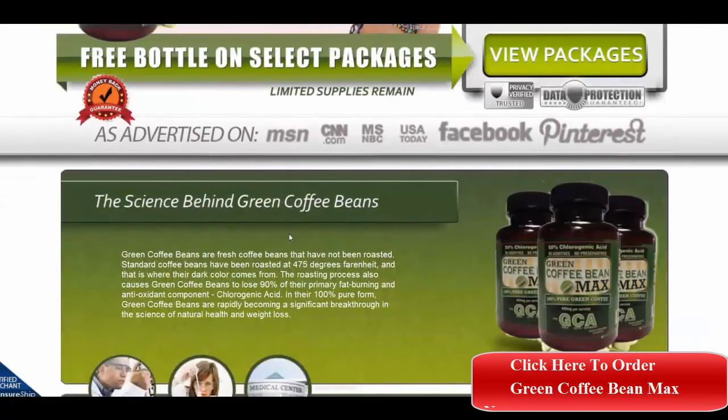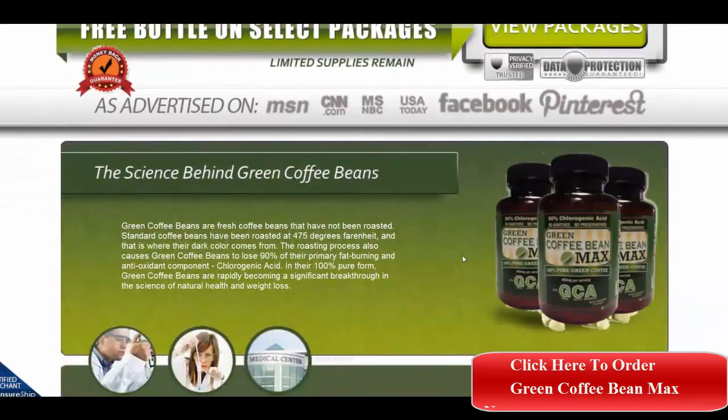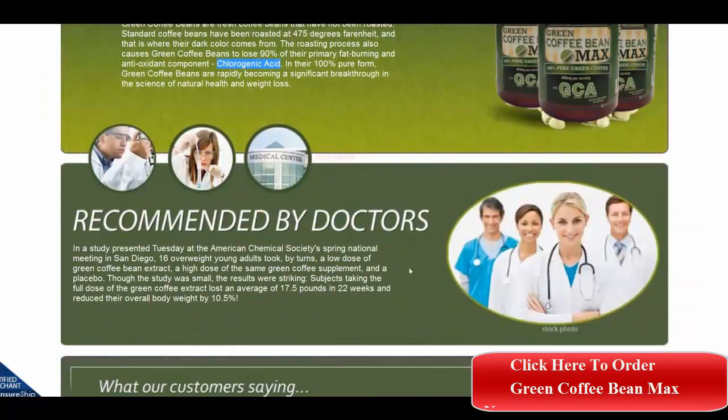As you can see, the science behind Green Coffee Bean Max being so effective in weight loss is that green coffee beans contain chlorogenic acid, and when they are roasted they lose about 90% of their fat-burning and antioxidant components. As a green bean extract, they are much, much more effective.